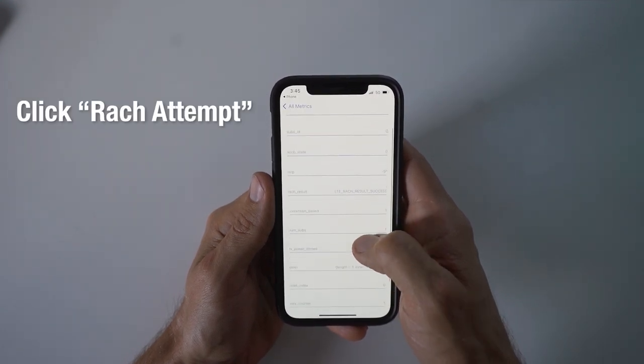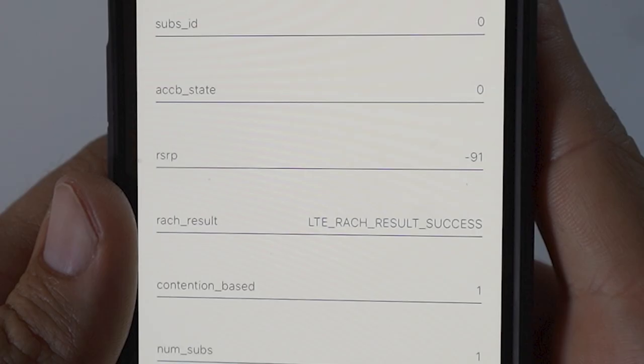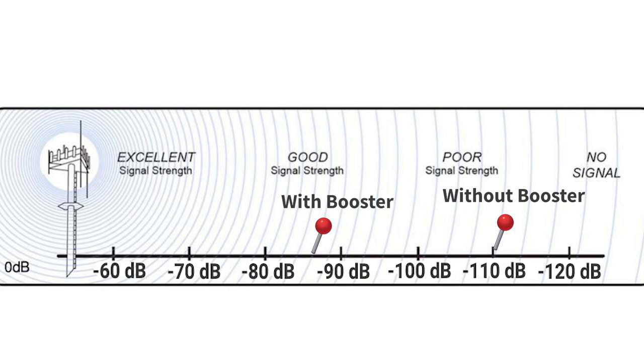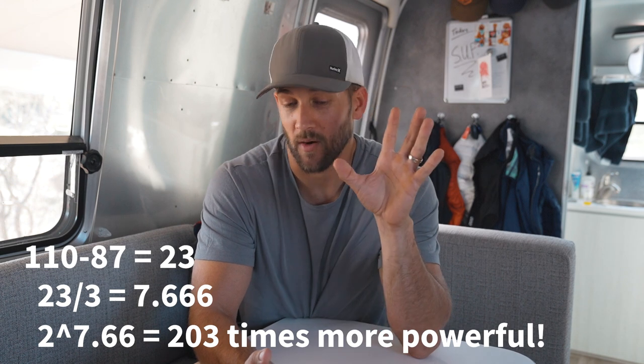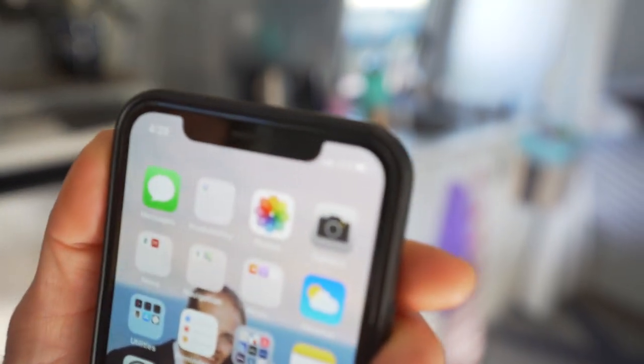I'm going to do one more check by putting my phone into field test mode. Type in a specific number, hit send, and it takes you to a screen where you look for the RSRP value — that is the actual signal strength. Right now without the booster I'm at negative 110, which means you basically don't have any signal — just enough to text and call. Let me turn it back on. Wow — this took it from negative 110 to negative 87. For every 3 dB increase it doubles your signal strength, so that's a massive improvement. Now we can hotspot to our laptops and get all the work done. My phone has full cell signal — I'm very impressed.